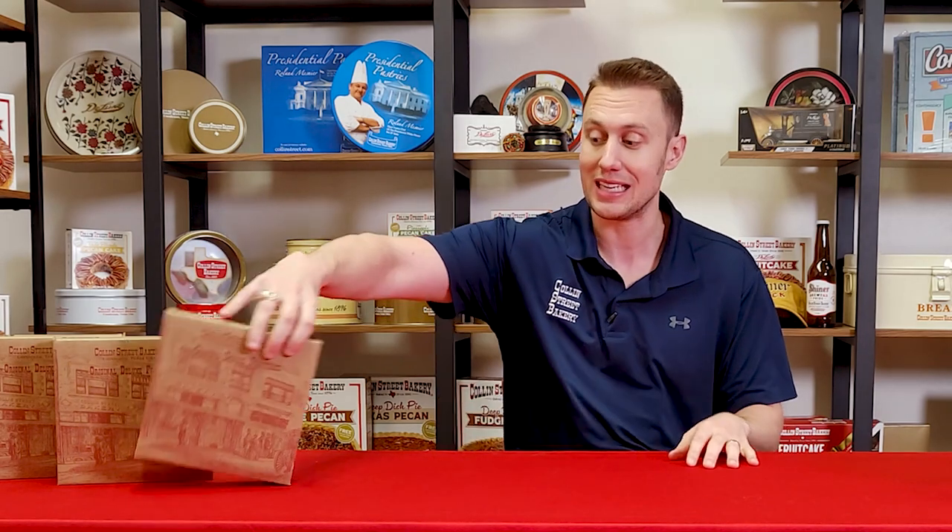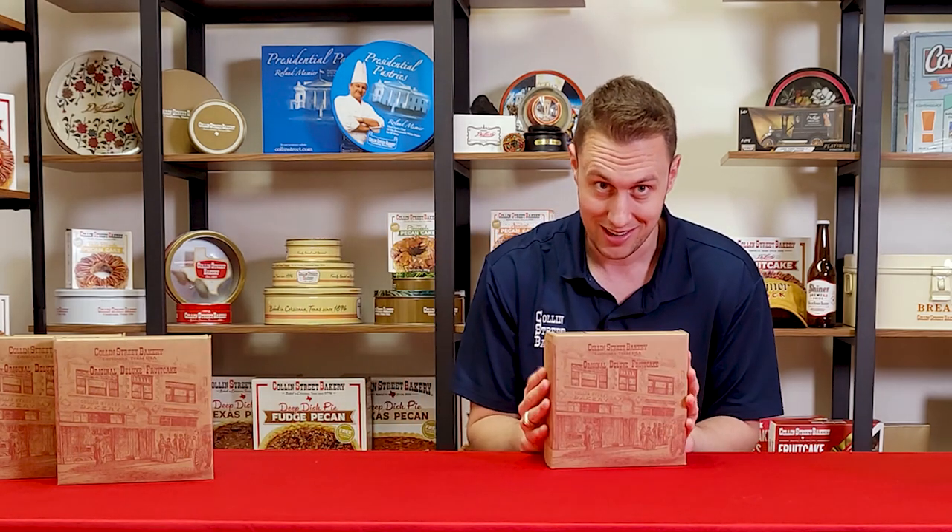And if you don't like fruitcake, why you'll like this one — how it's different — and the history of the company, and a few of the hidden gems and fun stories behind the product.